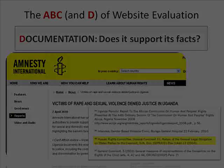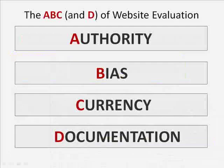So here you have it — the A, B, C, and D of Website Evaluation: Authority, Bias, Currency, and Documentation.